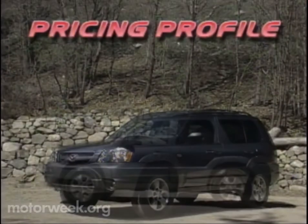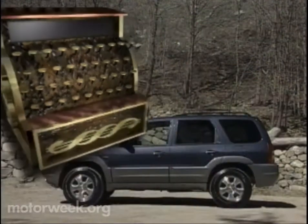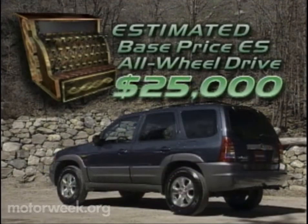At the time of our test, Mazda was pretty mum on pricing, except to say that the Tribute would be competitive with others in its class. To us, that means around $19,000 for the base DX two-wheel drive Tribute, and up to about $25,000 for an ES all-wheel drive.